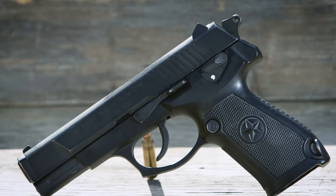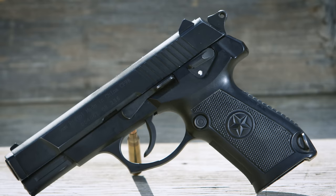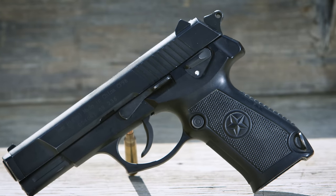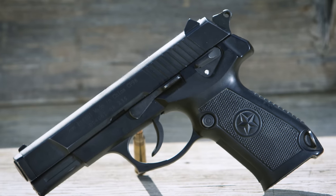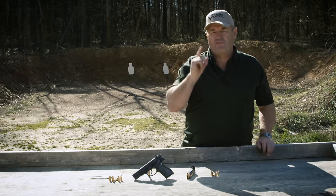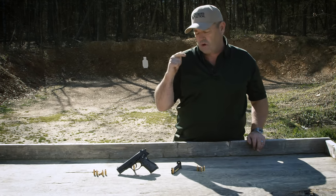The magazine release is very similar to a 1911 or an M9 Beretta. Slide stop is in virtually the same position as an M9 Beretta. It has a decocker — it's double action to single action. It has a heavy double action trigger pull; single action is fairly light. So if you know what you're doing, you can get off some pretty rapid double taps on target.